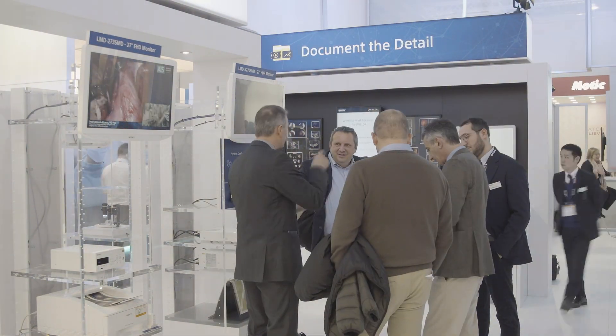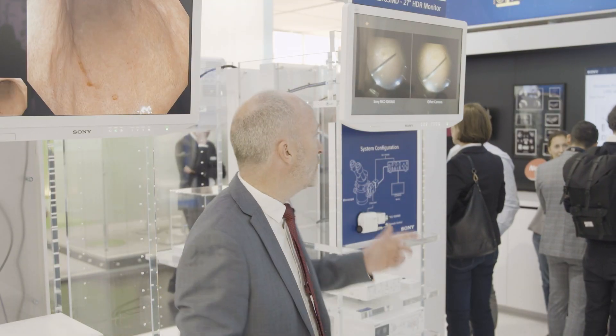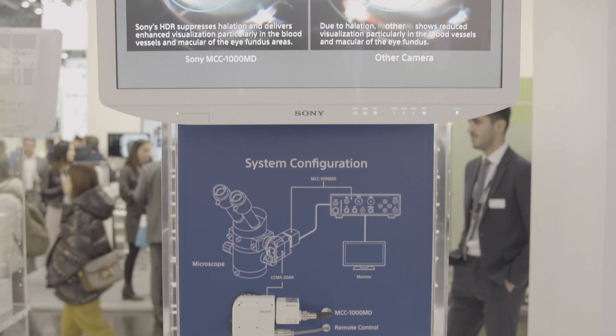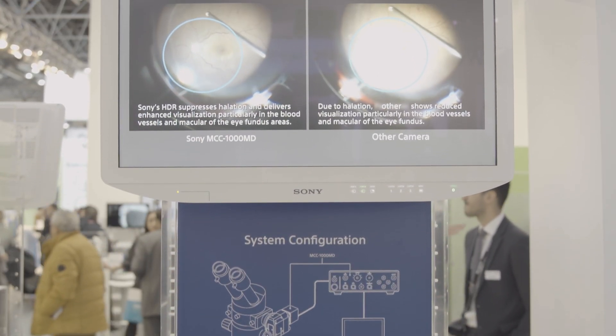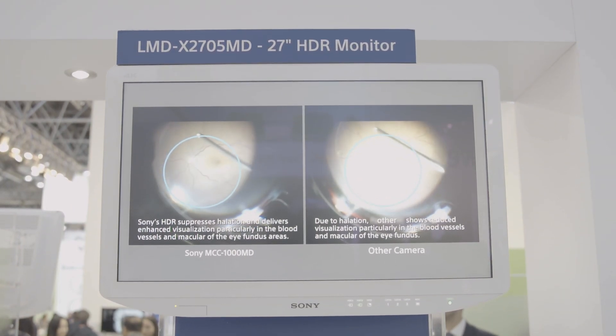Also on the Sony stand, we showcase our continually expanding lineup of surgical imaging products, including our brand new market-leading 4K 27-inch surgical monitor featuring high brightness, wide viewing angle, and HDR support. And we also have a new 32-inch 4K big brother coming soon.